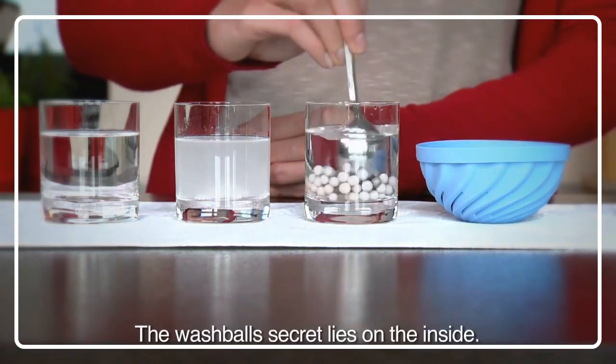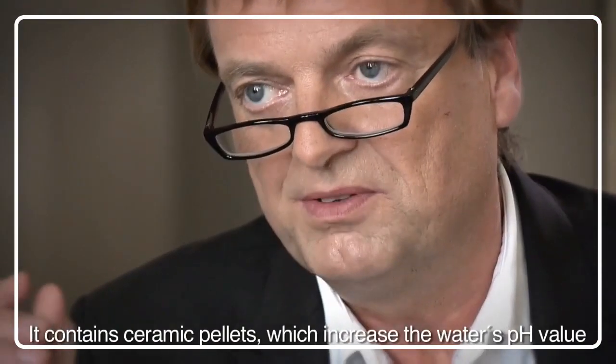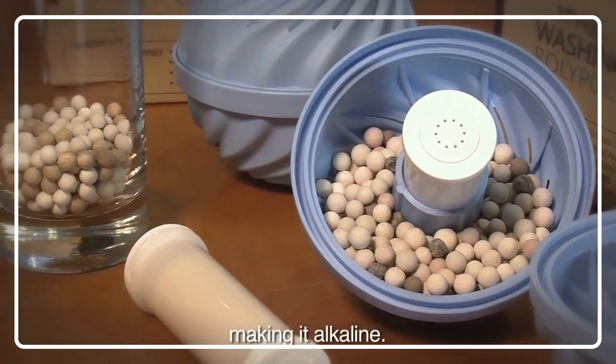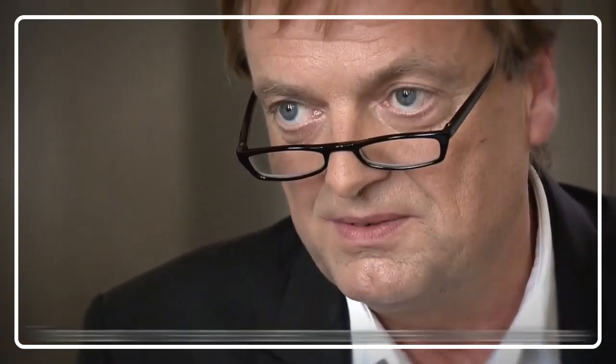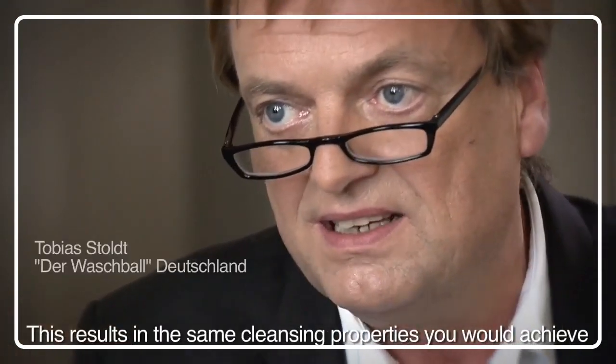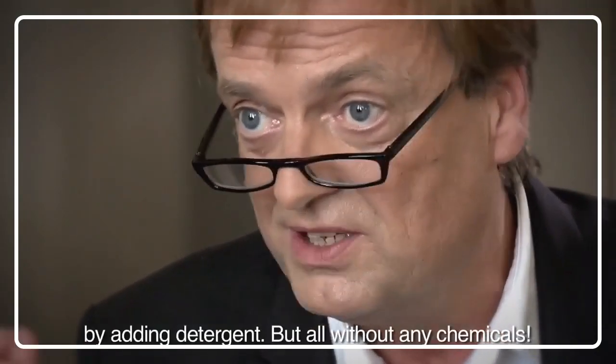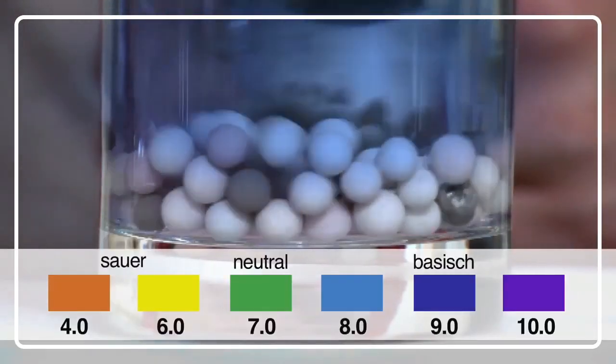Das Geheimnis des Waschbassers ist eigentlich das Innere. Das heißt, in dem Waschball befinden sich kleine Keramikkügelchen, die bewirken, dass das Wasser im pH-Wert sich erhöht — damit basisch wird. Damit hat letztendlich das Wasser eine Waschwirkung wie bei einer Waschlösung. Und das alles komplett ohne Chemikalien.